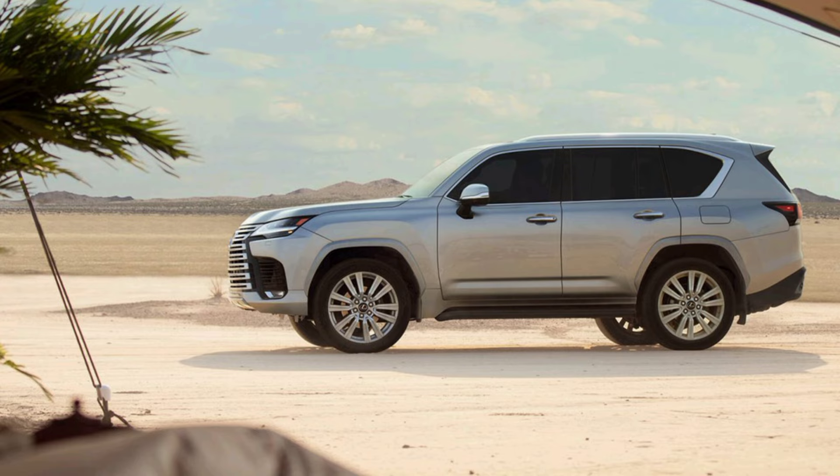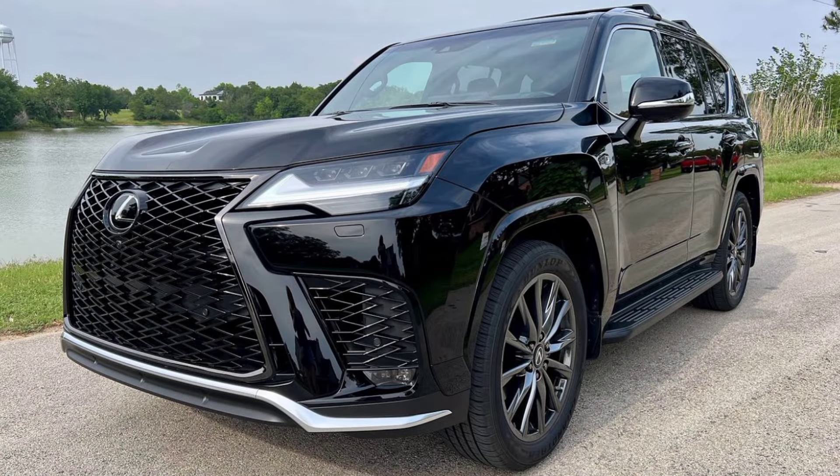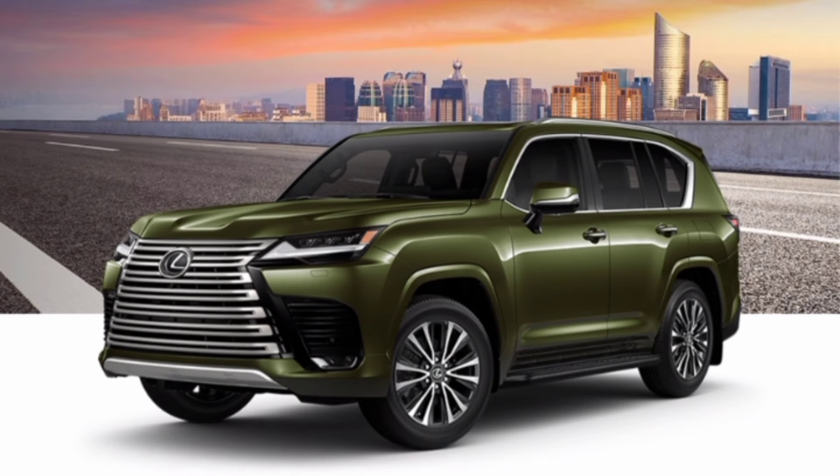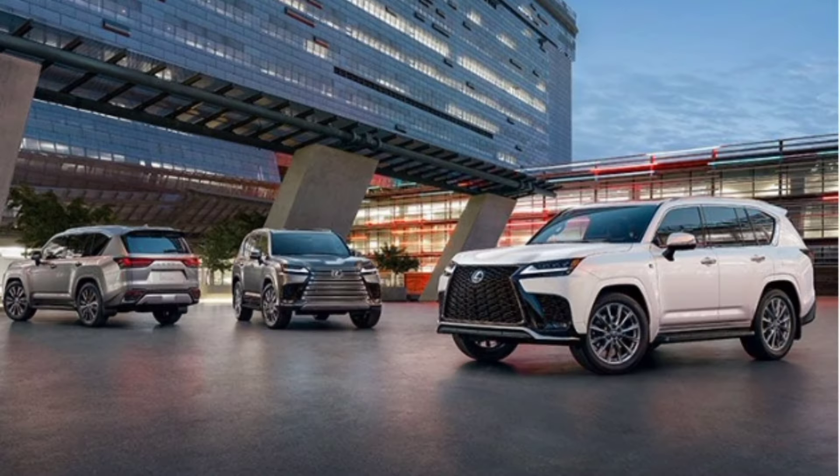It's powered by a smooth and powerful 409-horsepower twin-turbo V6 working through a 10-speed automatic transmission and four-wheel drive. Rivals such as the Cadillac Escalade and Lincoln Navigator are more flamboyant, while the LX 600, as it's officially known, delivers a more subdued sense of luxury.